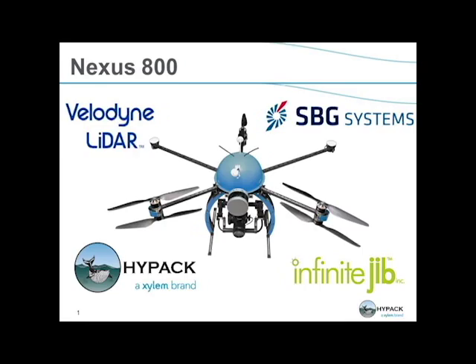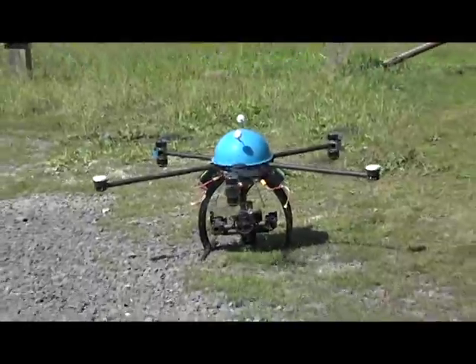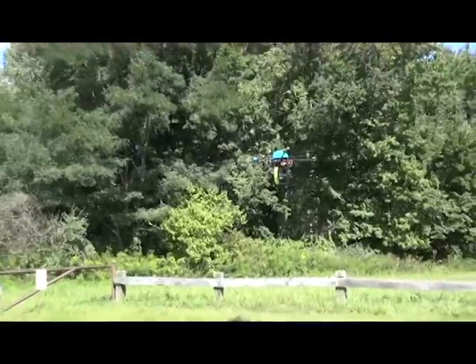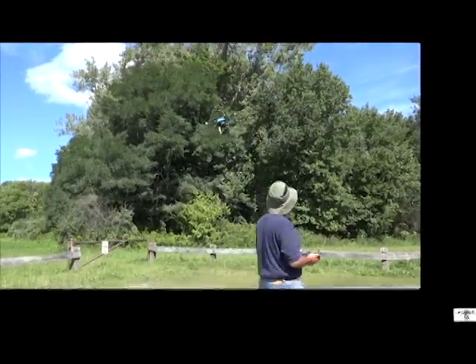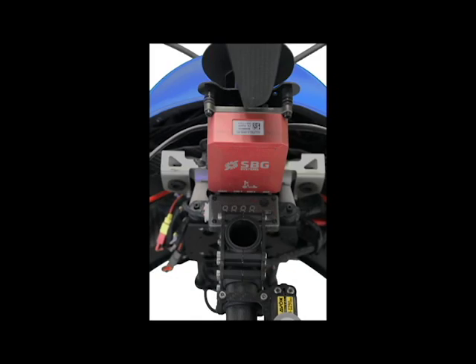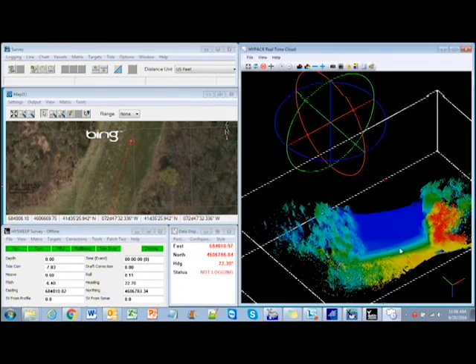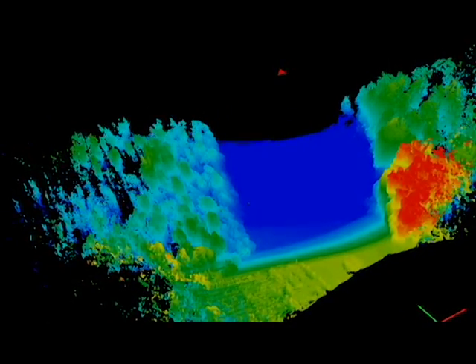Introducing the Nexus 800, powered by HIPAC — a turnkey unmanned aerial vehicle system that combines LiDAR and photogrammetry sensors with a full GNSS-aided inertial navigation system, all on one platform. This tightly integrated package brings the user a seamless pipeline that bridges the gap between data acquisition and product creation.